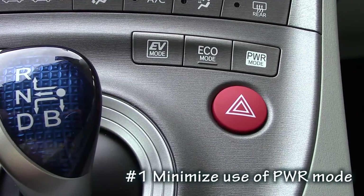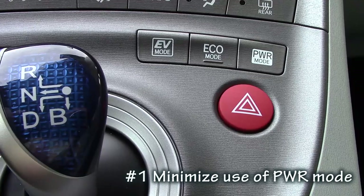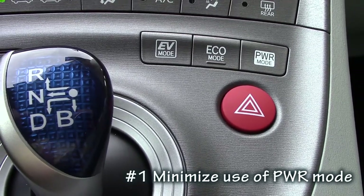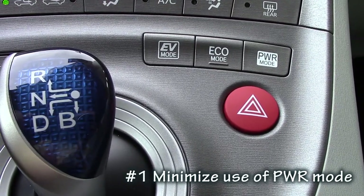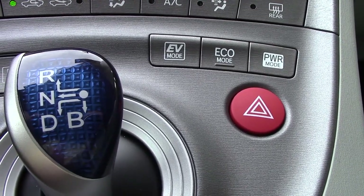You can save fuel by using the power mode button as little as possible. Power mode is fantastic for pulling out into heavy traffic, for merging onto a highway, going up steep hills, but you do sacrifice gas mileage, so use it sparingly if possible.